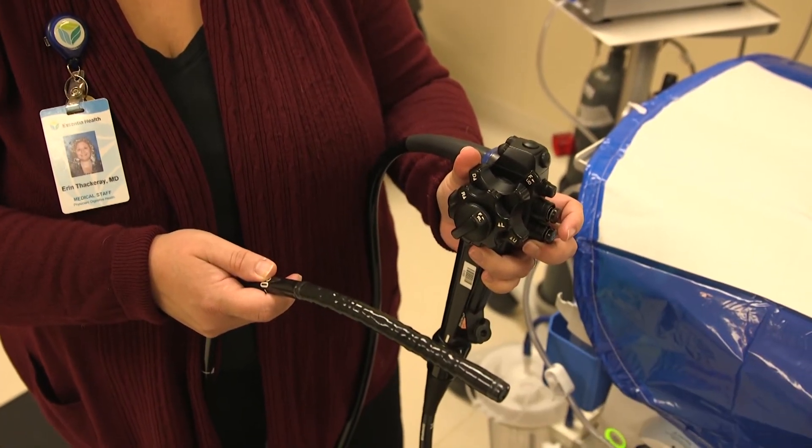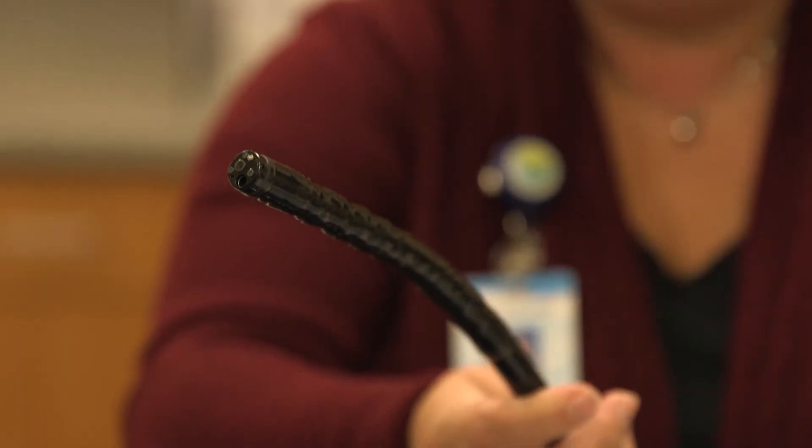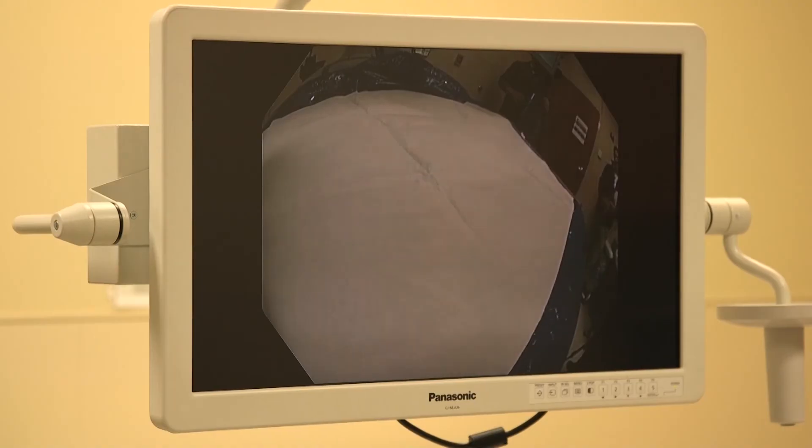A polyp is an abnormal growth in the colon. Sometimes they're benign and don't grow into cancer, but oftentimes they're pre-cancerous, which means that if we left them in they could grow into cancer. So that's the important reason we want to identify and take out polyps — if we can remove those pre-cancerous polyps, we can help prevent colon cancer.